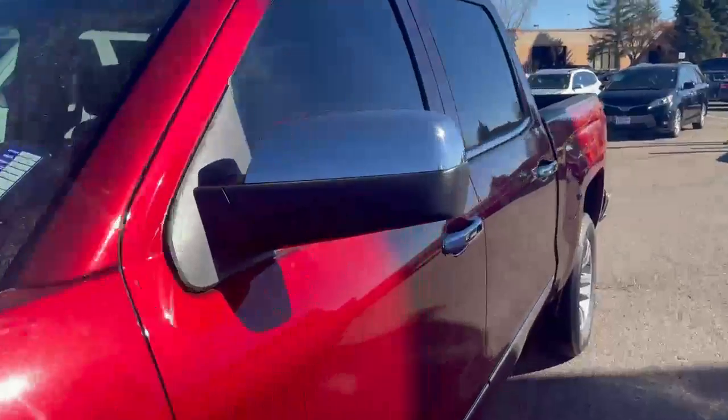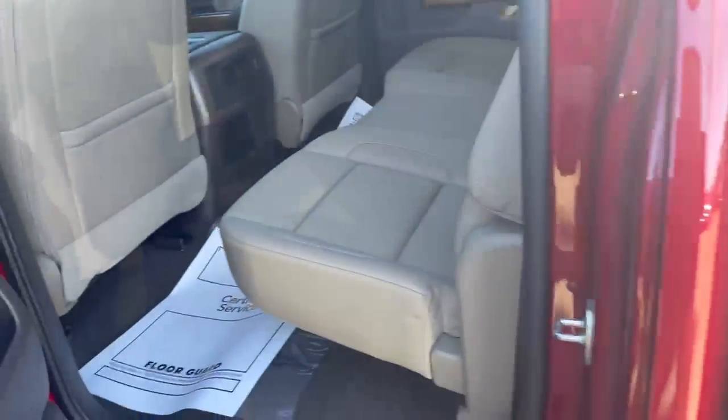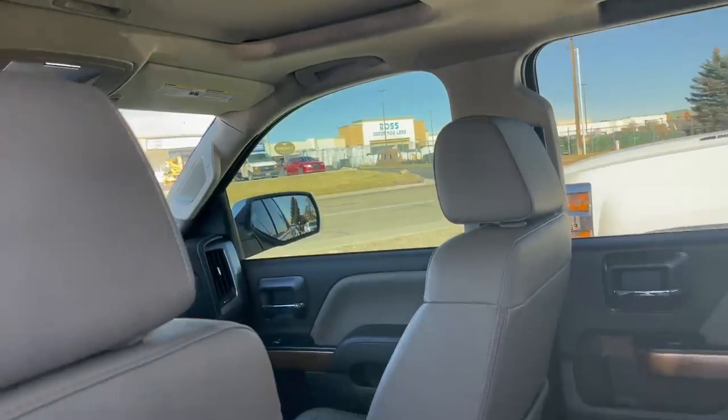Take a look at the back seat here — it is a leather interior, it is an LTZ. You do get a sunroof as well. Take a look out front now.